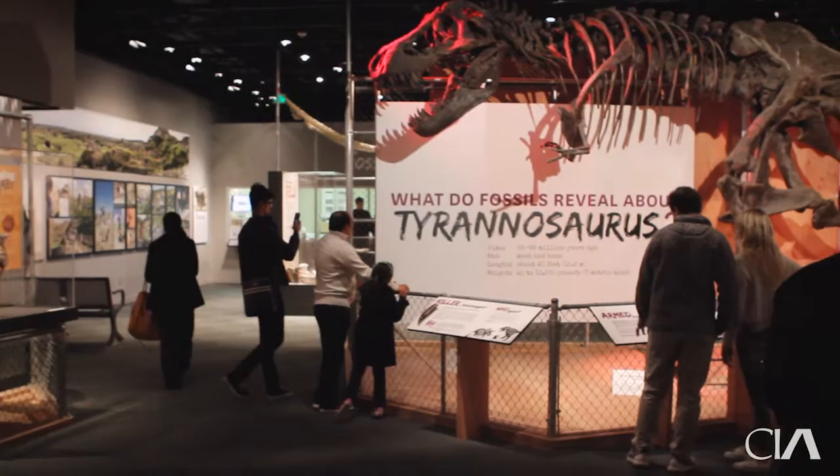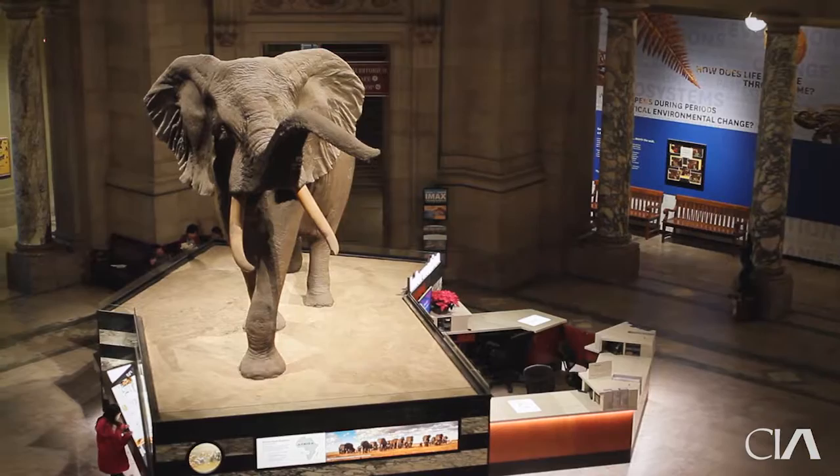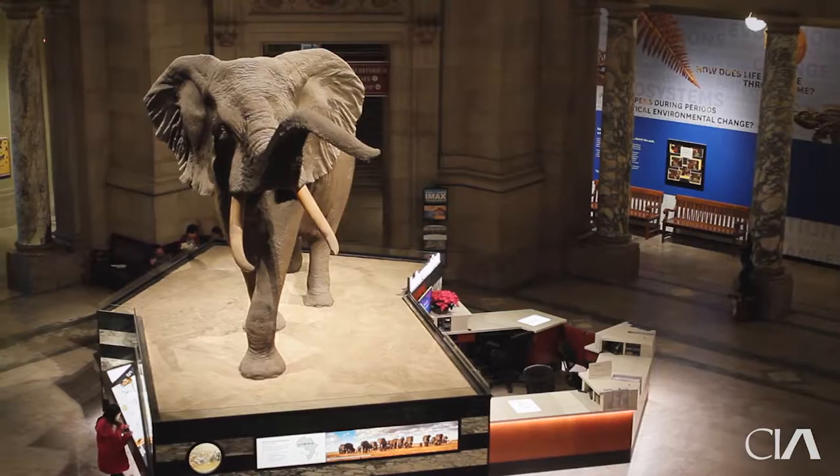We'll open in the summer of 2019. In a way, exhibit design is a little bit like urban planning in that you're guiding people through an experience. You're trying to give people a natural path to discover the story that you're telling or to have the experiences they want to have. The one thing I take particular pride in is our elephant in the rotunda. I redesigned the setting for him about two years ago, designed a much more compact setting and incorporated the information desk all as part of the setting.